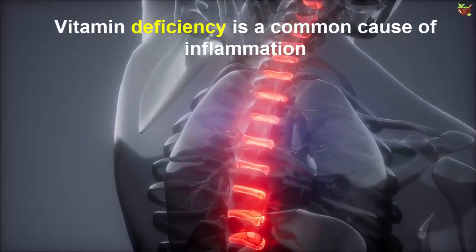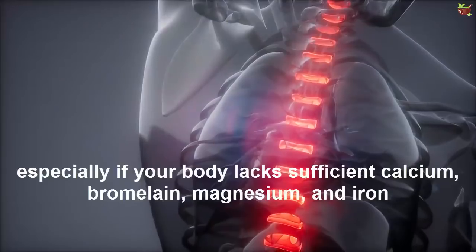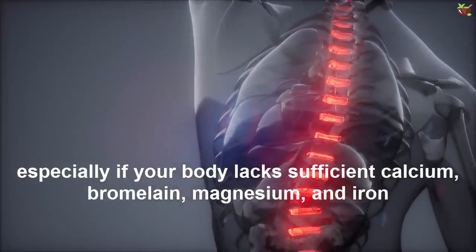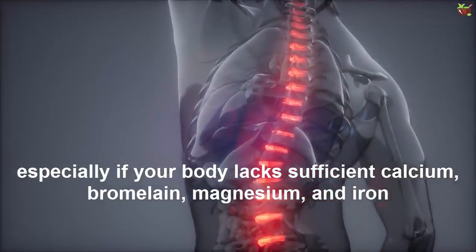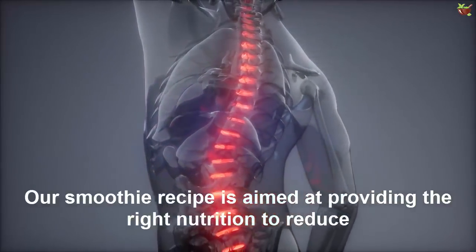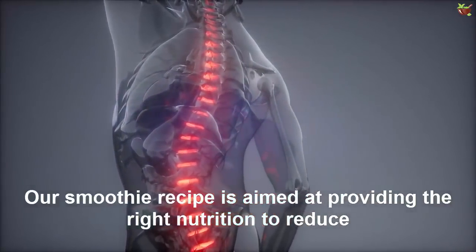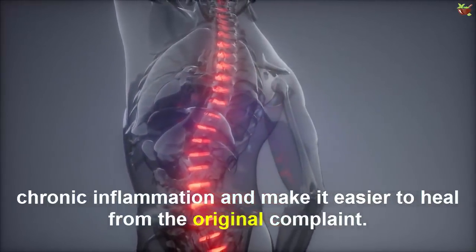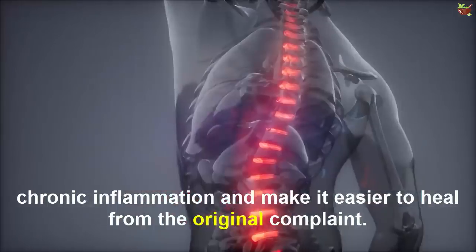Vitamin deficiency is a common cause of inflammation, especially if your body lacks sufficient calcium, bromelain, magnesium, and iron. Our smoothie recipe is aimed at providing the right nutrition to reduce chronic inflammation and make it easier to heal from the original complaint.